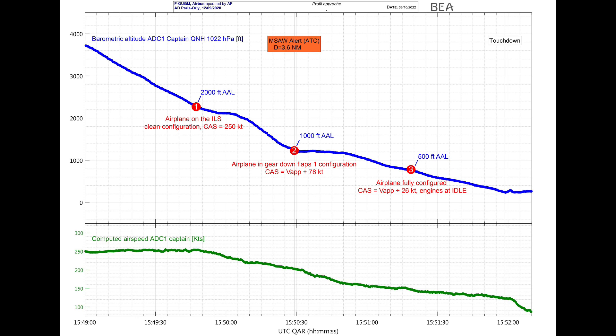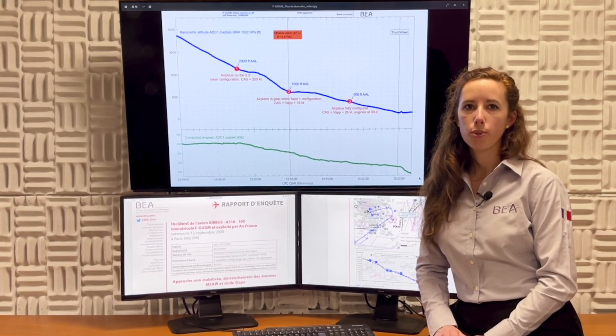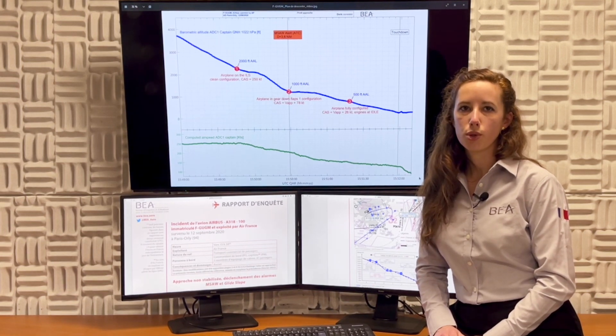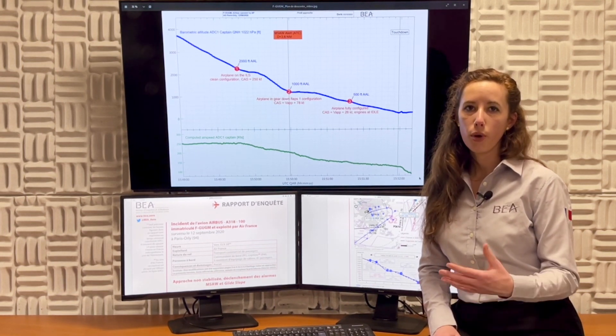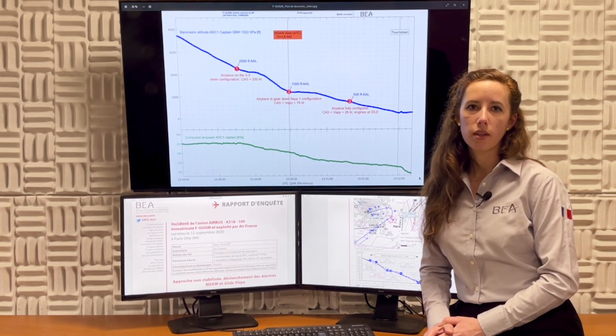At 500 feet, the airplane was fully configured, 26 knots above the target approach speed, and engines were idle. The approach was not stabilized. The crew knew the approach was not stabilized, but they were both convinced they could perform a safe landing, which explains why they continued.